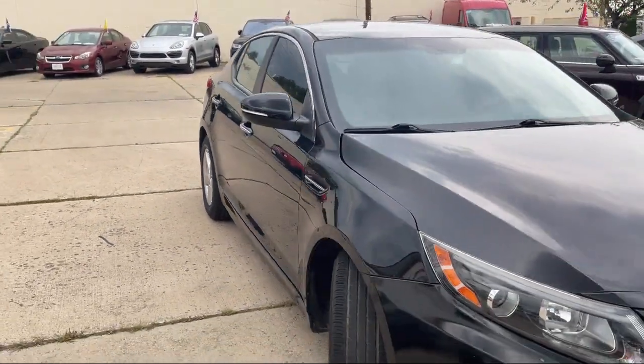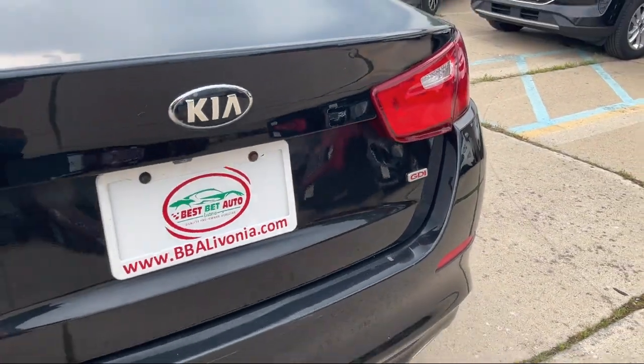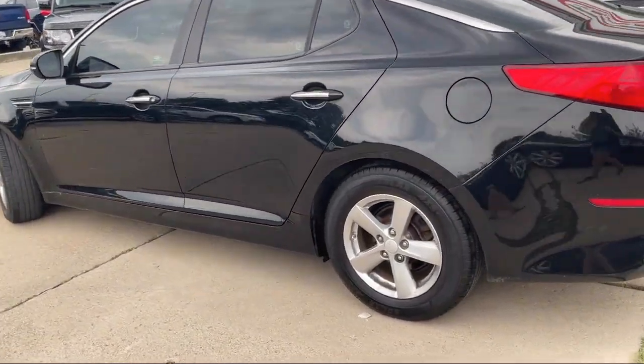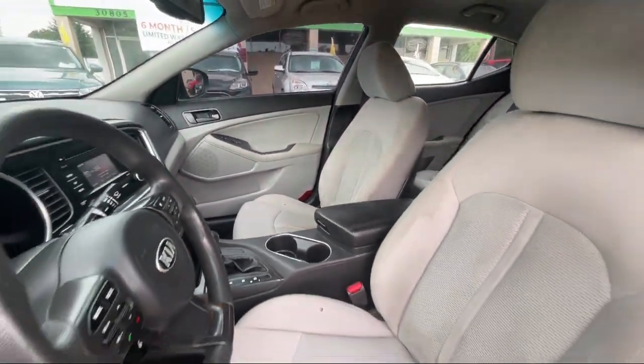It also features ventilated disc front brakes, in-dash single disc CD with MP3 playback, multifunction remote keyless entry, speed sensitive volume control, braking assist, and has less than 65,000 miles on the odometer.